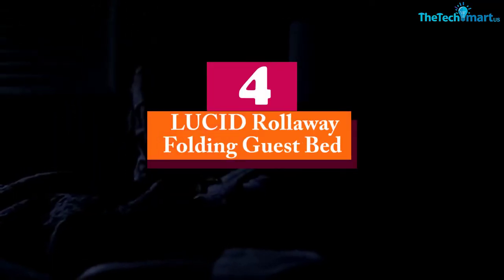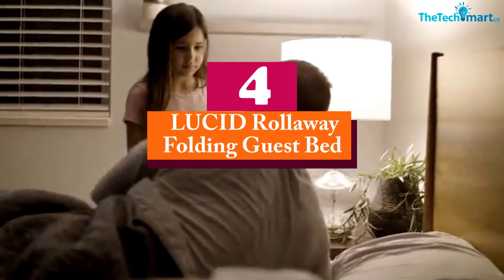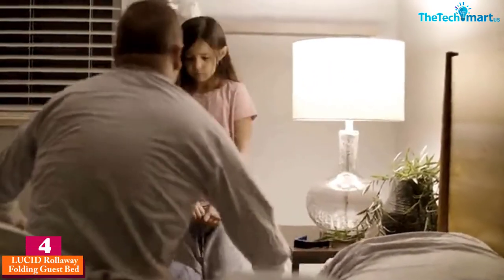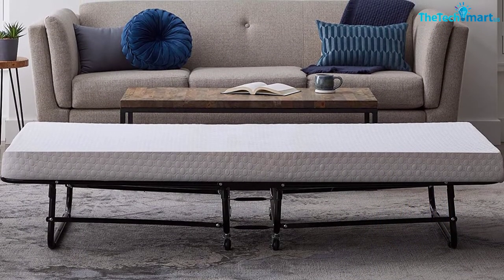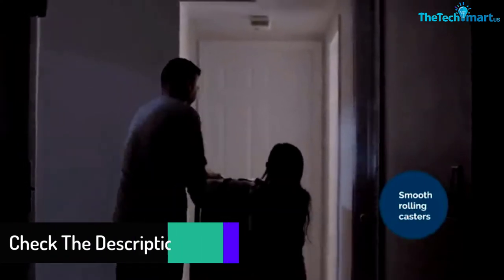At number 4, we have the Lucid Rollaway Folding Guest Bed. The Lucid folding bed exemplifies all the qualities you'd want in a bed. It has a four-inch mattress that makes it comfortable to use, with a memory foam mattress of medium firmness that suits a wide range of people regardless of their weight. It comes in a variety of sizes: cot, twin XL, and twin.